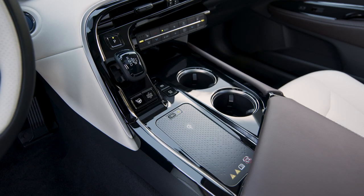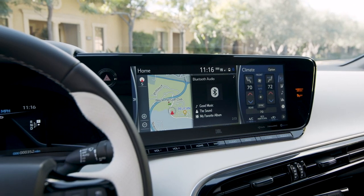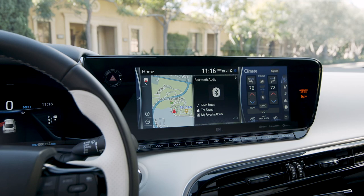It has parking assist with braking, so it will kind of help parallel park for you if you're not good at that. And I'm not really sure how this is advanced technology, but it is nonetheless cool.